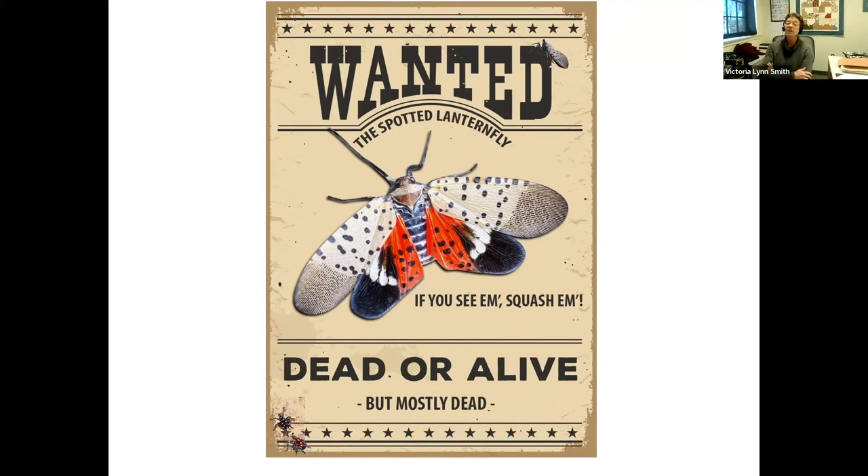On damage to host plants: there is not currently strong evidence that spotted lanternfly kills maples or walnuts. It uses these plants as hosts, but the primary damage evidence is indirect — sooty mold from excrement can suppress and sometimes kill understory plants by shading them out, affecting forest regeneration.